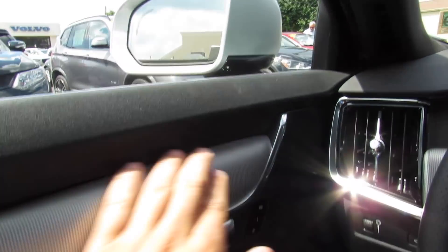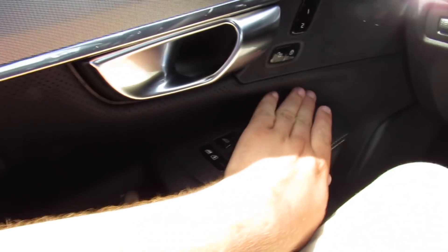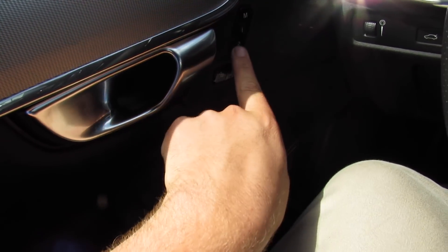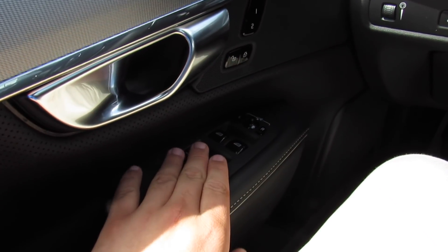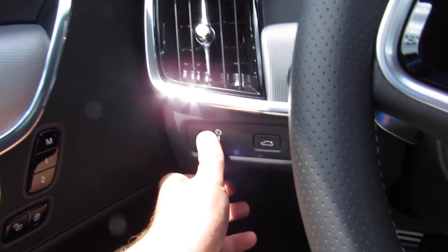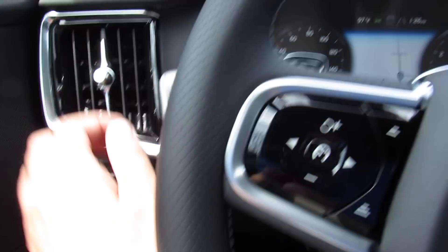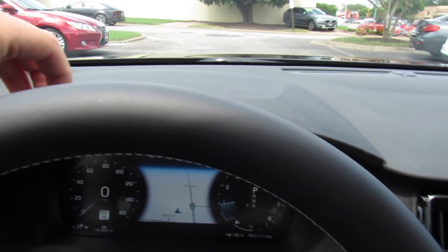On the door, all padded material up top, aluminum trim, padded stitched leather, plus perforated leather on the door, metal speaker grills, power seat memory, power locks, all power windows are automatic, and power mirrors. Storage down below, as well as your headlight controls, trunk release, and additional storage right here.